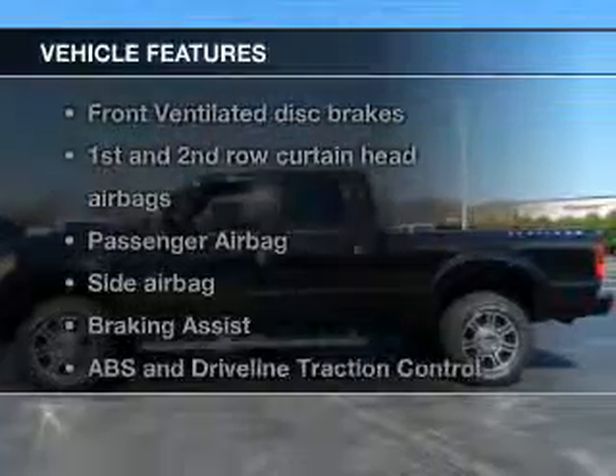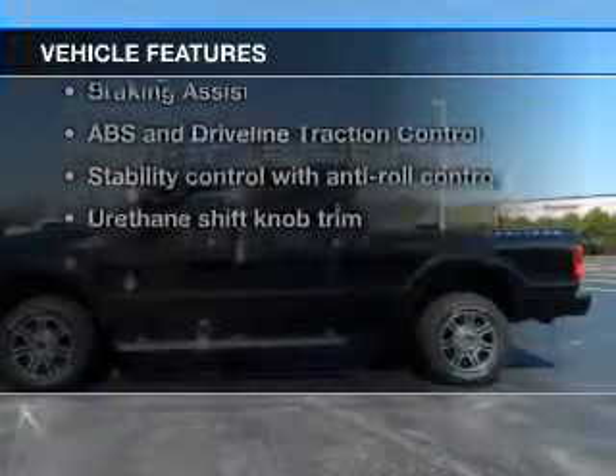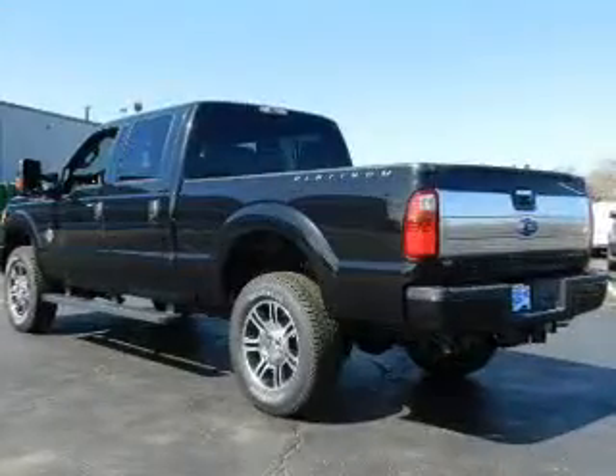And with these notable features, you won't want to miss out on the opportunity to own this amazing ride. Power steering.